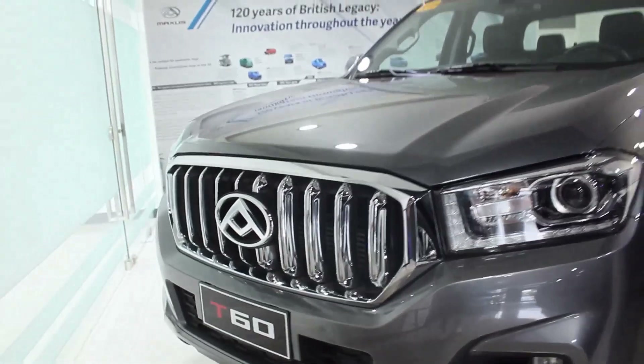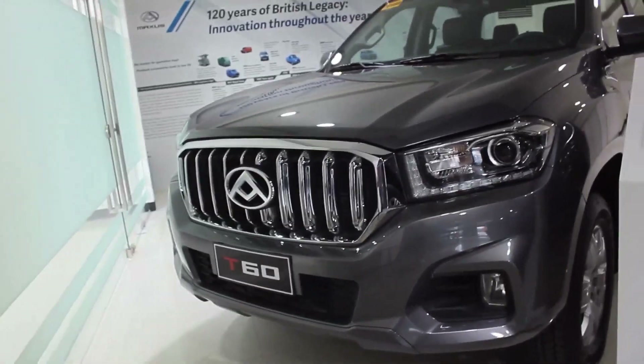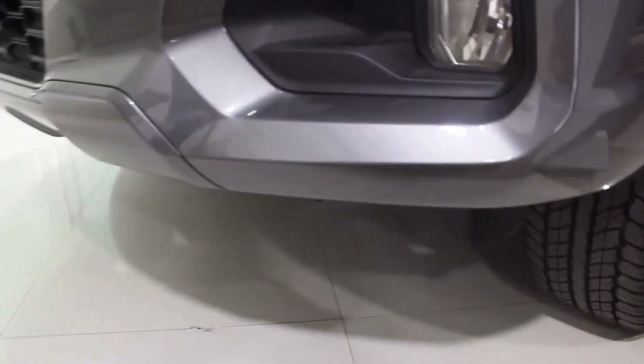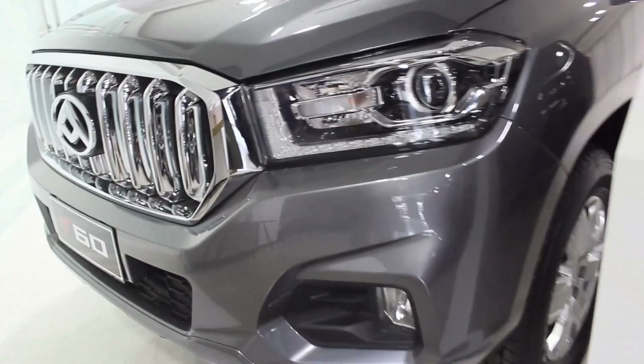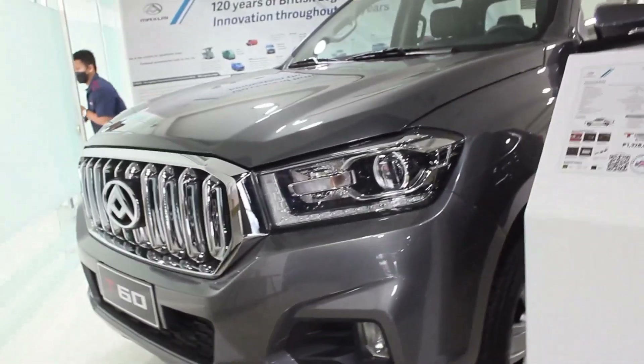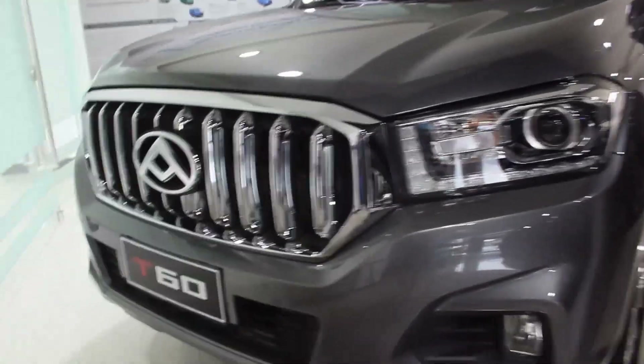The grille is large and chrome, but it suits the rugged look — not too aggressive nor too conservative, just right. The ground clearance is 215 millimeters, which is actually 15 more than the Strada if I'm not mistaken. I will compare this with the Strada a lot, and also the Ranger — I keep forgetting I already drove a Ranger.